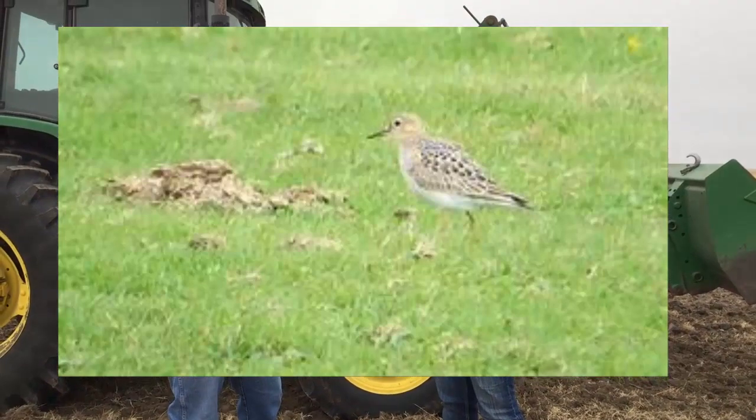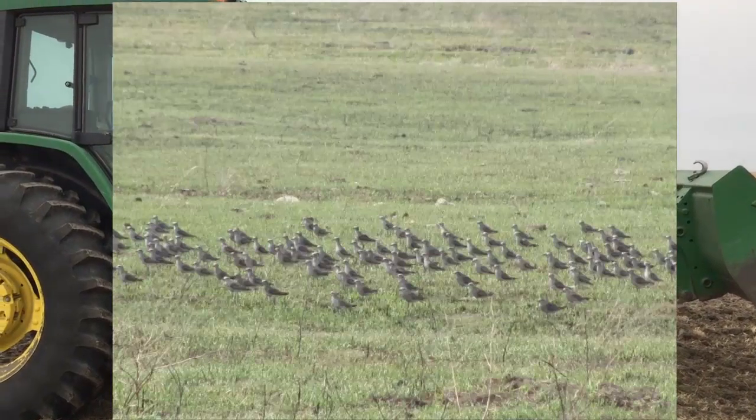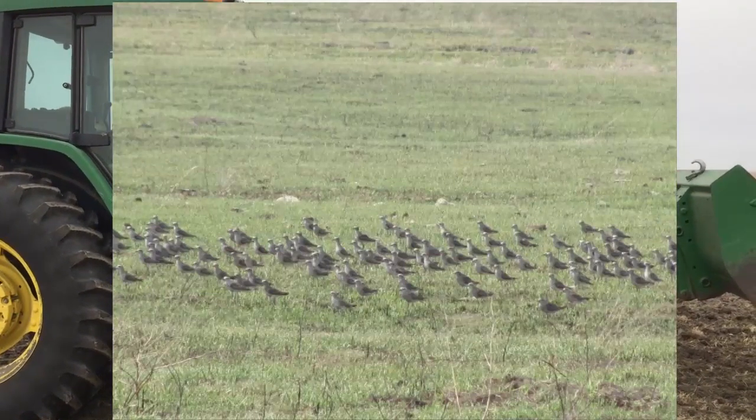If we get the rain, even this short grass will have water standing in it, and so will the mudflats, so we could have all kinds of shorebirds. But if we don't get the rains, there are those birds like American Golden Plovers that like to keep their feet dry and actually use uplands rather than wetlands.